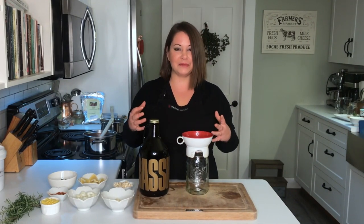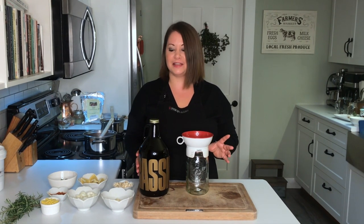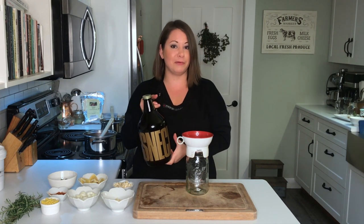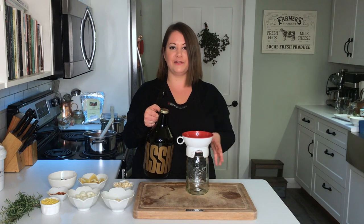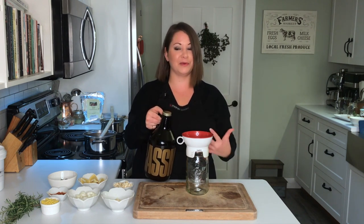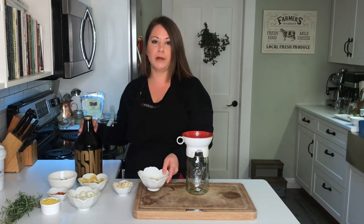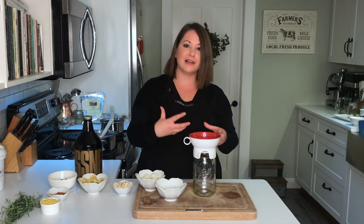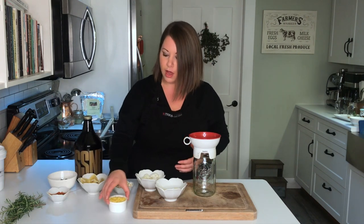Fire cider is a traditional herbal remedy made with apple cider vinegar — this is just a growler I got from a local brewery. I actually make my own apple cider vinegar. You can use store-bought, but make sure it is raw, unpasteurized apple cider vinegar with all the good health benefits that come along with it. Then I'm going to put basically a whole bunch of herbs and spices into the fire cider — it's called fire cider because it is really hot when you take it, because of some of the ingredients.